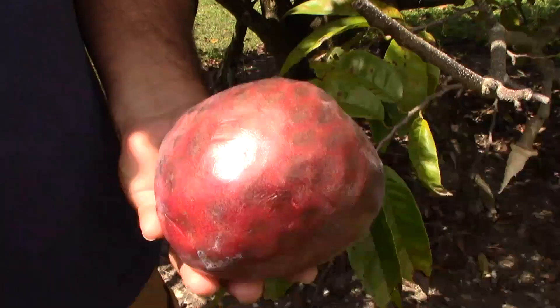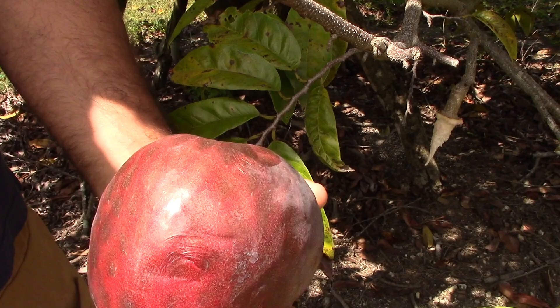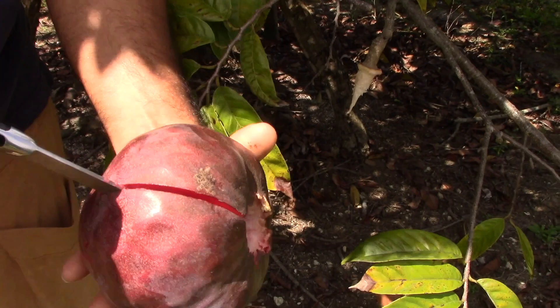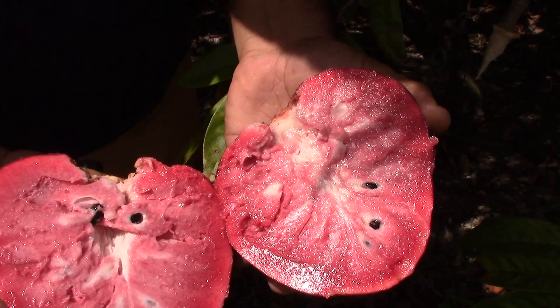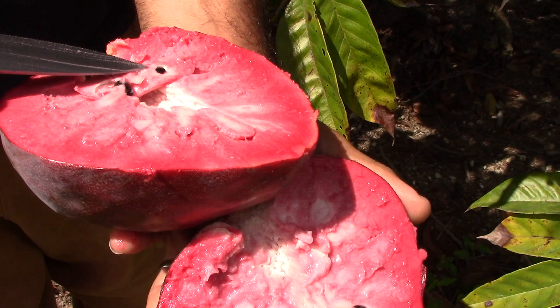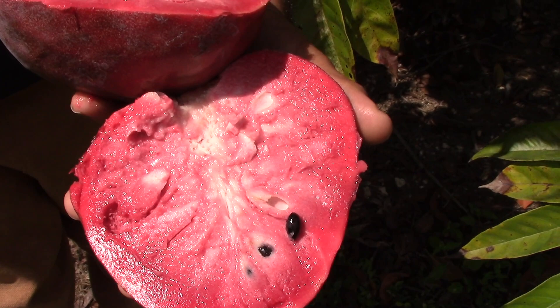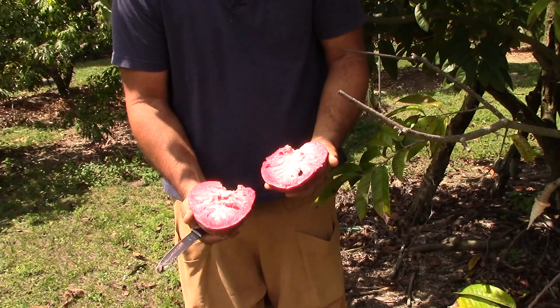Alright, here we go — cutting it open. Wow, Fernandez custard apple! And we were talking about the seeds and how small they are — let's look at this. Yeah, it's like a little dot. We should do a comparison from regular seeds and Fernandez. I think I have one on my Instagram with the comparison of regular seeds and this one. Here we go, there it is.